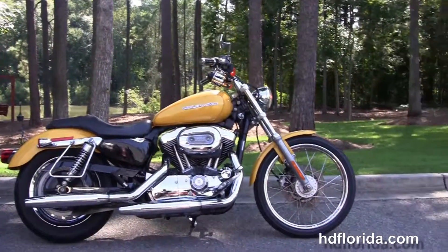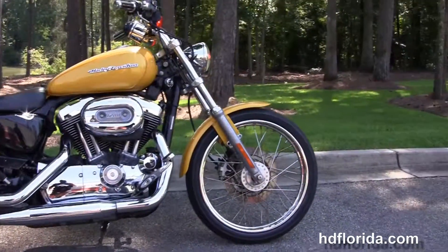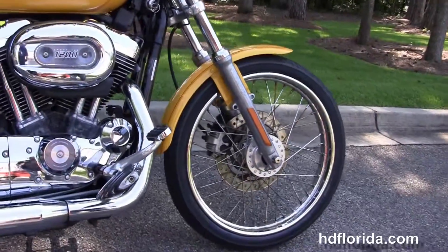This bike starts out front with a 21-inch steel lace wheel and single disc brakes that we put a brand new piece of rubber around.